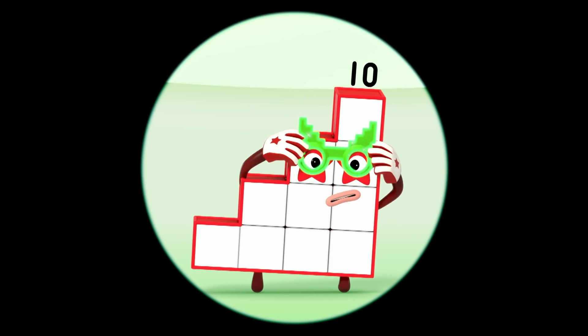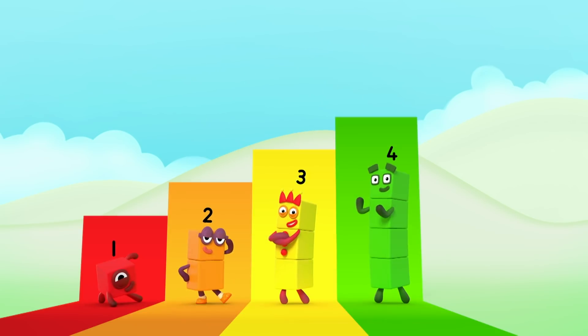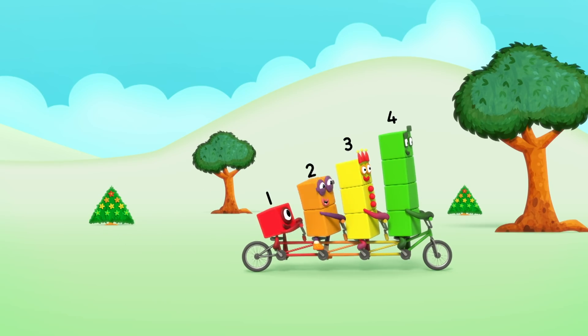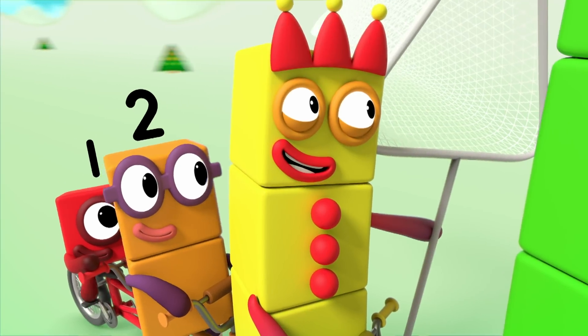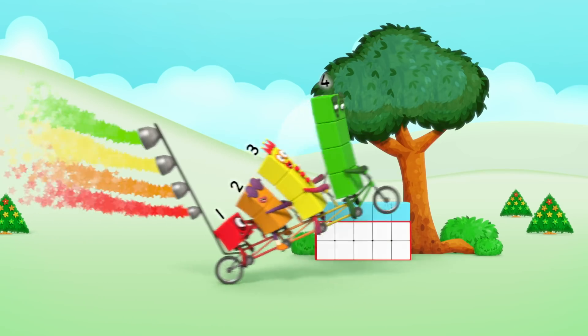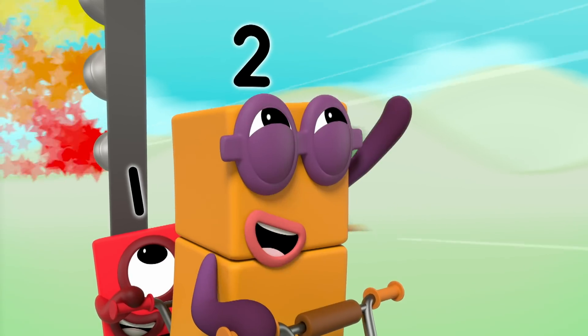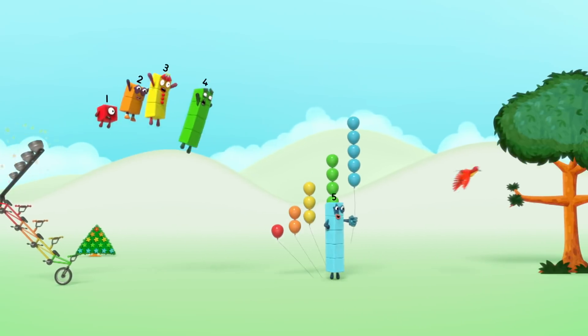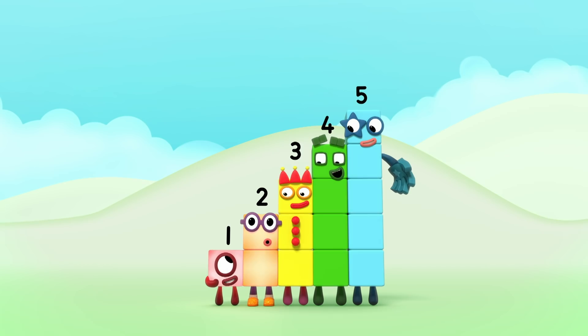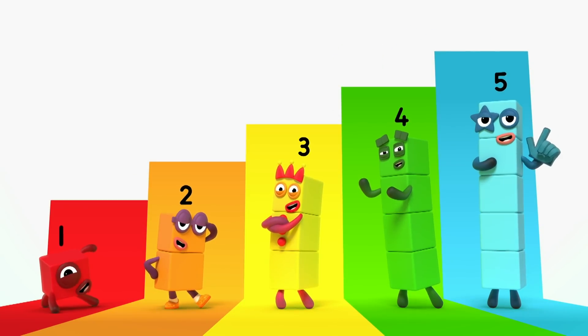The Super Special Secret Step Squad is here! Can it be? Yes, it can! I'm a Step Squad too! Step 1: Chase! Step 2: Pedaling hard! Step 3: With a net! Step 4: Press the square button! Whoa! Grab them! 1 plus 2 plus 3 plus 4 plus 5 equals 15! The Super Special Secret Step Squad is here!